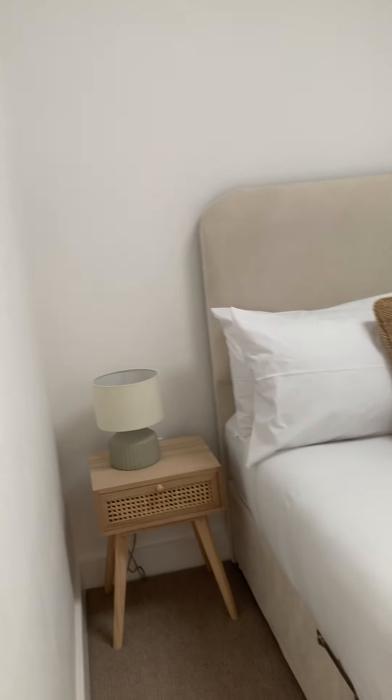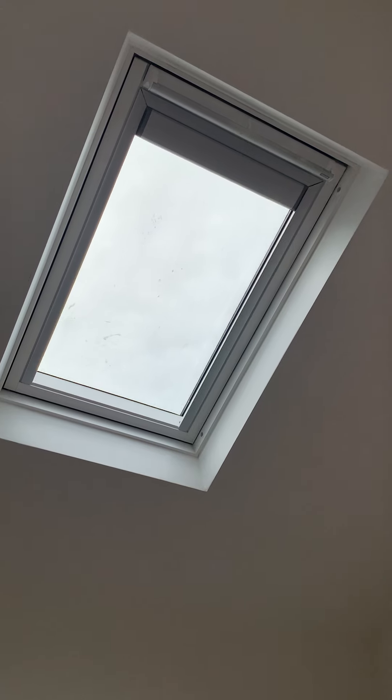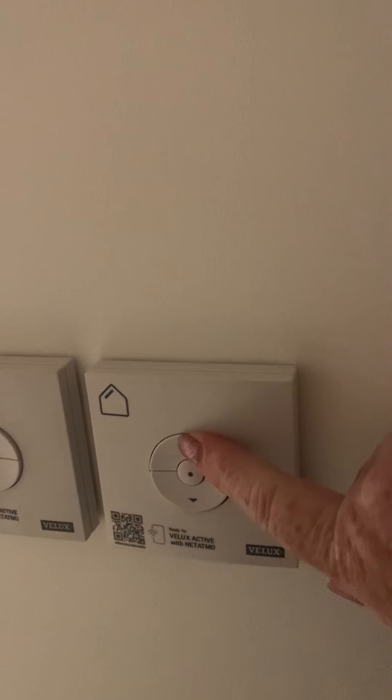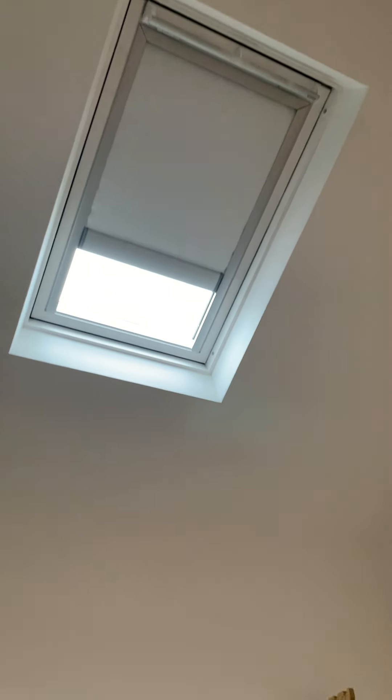So this is a double room. These controls are for the blinds and the windows. If I press the down button the blind comes down — it's getting darker and darker. And if I press the up button we're going to get lighter and brighter.